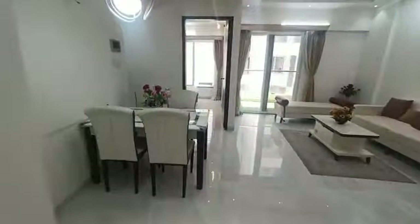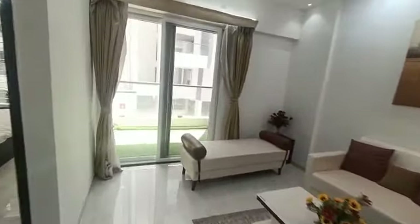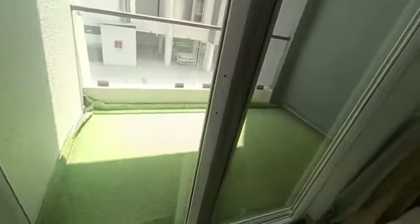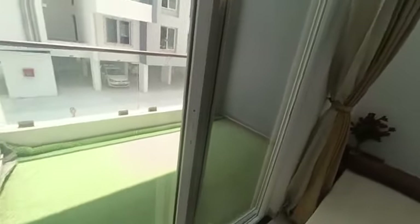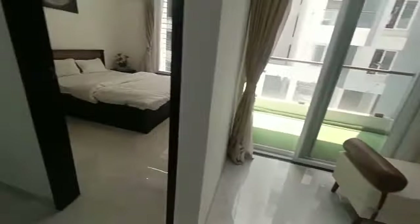You can keep a washing machine as well as you can dry your clothes very easily here. It is a very spacious hall and dining room area. Here you will get an almost square-shaped balcony.